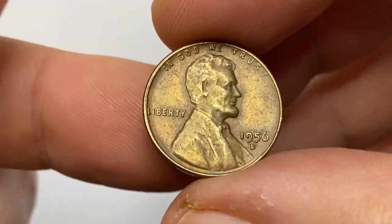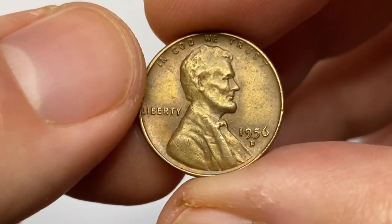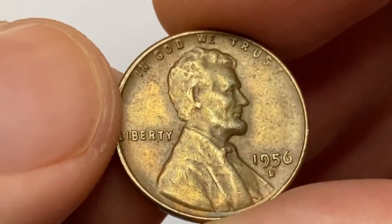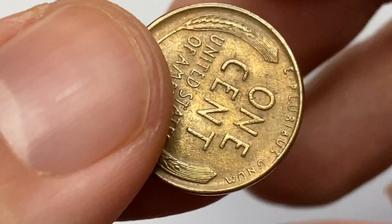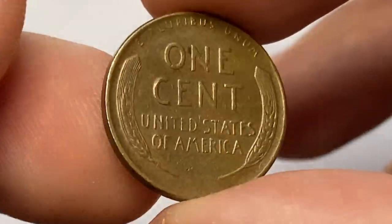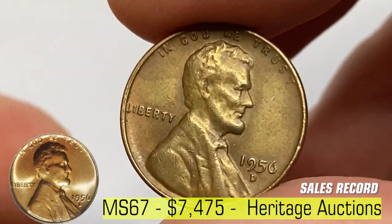This is the 1956-D Lincoln cent — 95% copper, 5% tin and zinc alloy. The US Mint produced over 1 billion pennies that year, so they are really common. After mint state 66 condition, only at mint state 67 and higher do they get relatively rare. The most valuable specimen was sold in 2005 for $7,475 at Heritage Auctions.